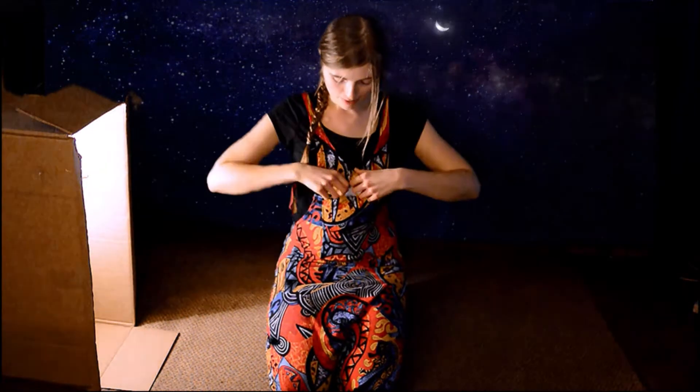Hello children! Today we're going to go and look for things beginning with k. Do you want to come? I'm so excited!